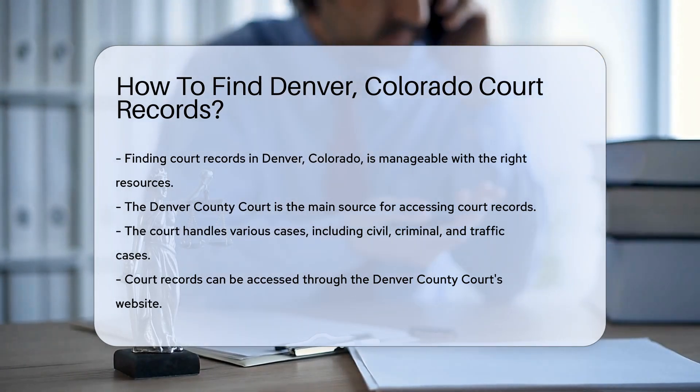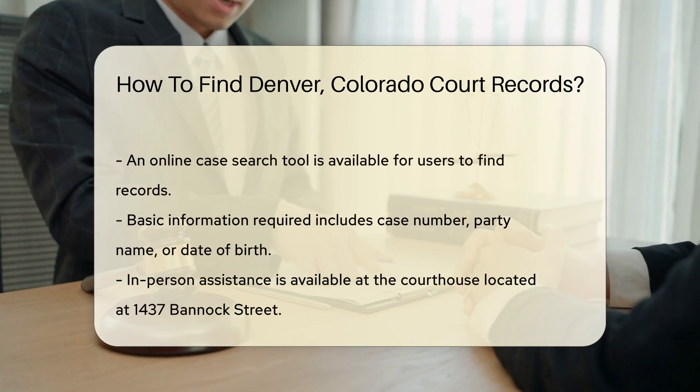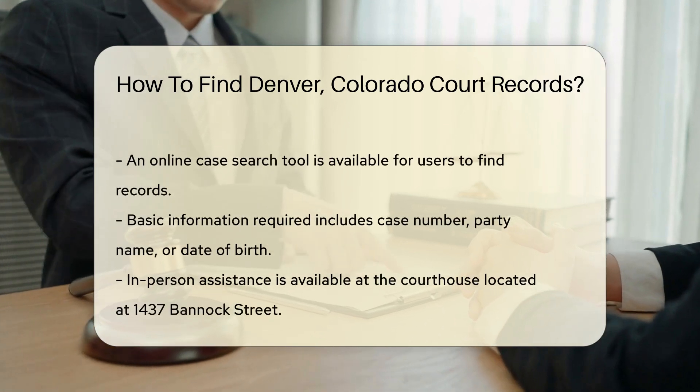To access court records, you can visit the Denver County Court's website. They offer an online case search tool. You will need basic information like the case number, party name, or date of birth.